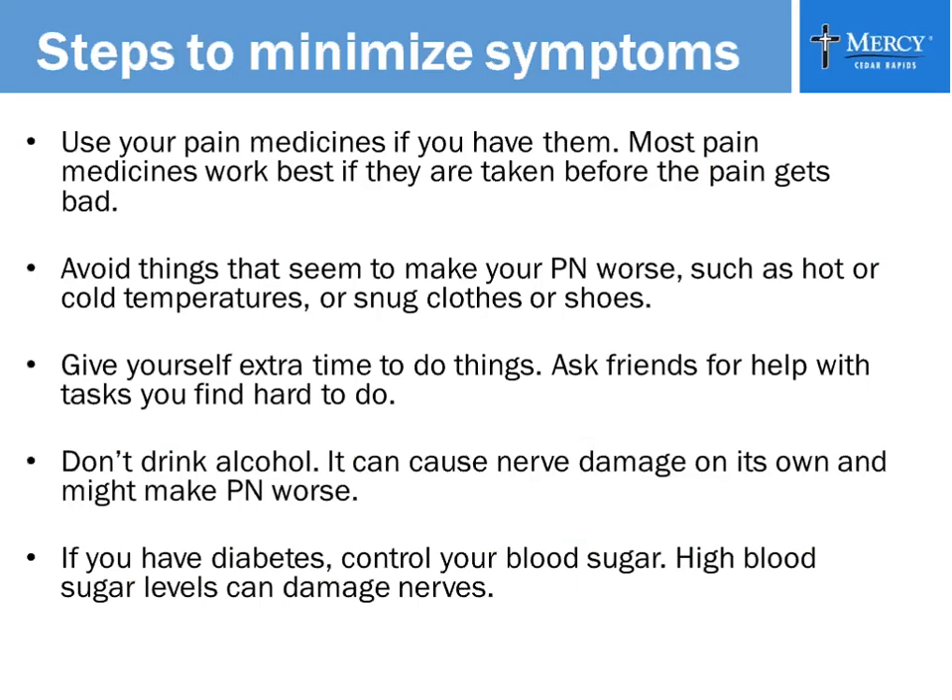Some ways to minimize your symptoms: if you are on pain medication, use it consistently. Don't let the pain get out of control — take it on schedule. Avoid things that make your neuropathies worse, like hot and cold temperatures, or snug clothes and shoes. I'm a big fan of diabetic shoes for people with diabetes, because they have fewer seams. If you have neuropathies and buy new shoes or socks with a seam, they can rub on your foot without you knowing — until you take your socks off at night and find your sock full of blood from a blister.